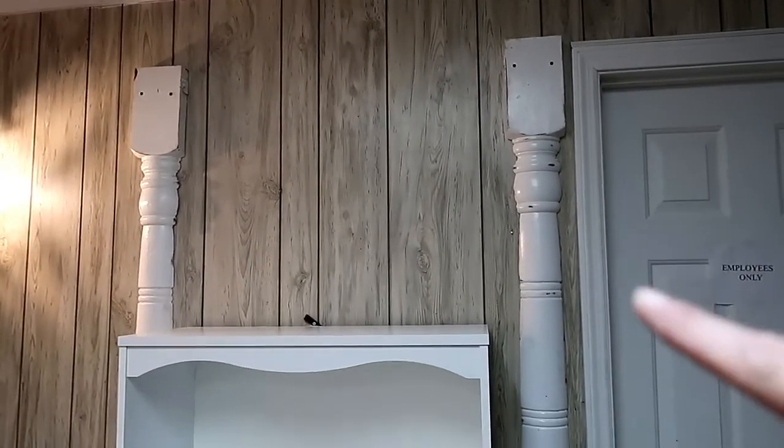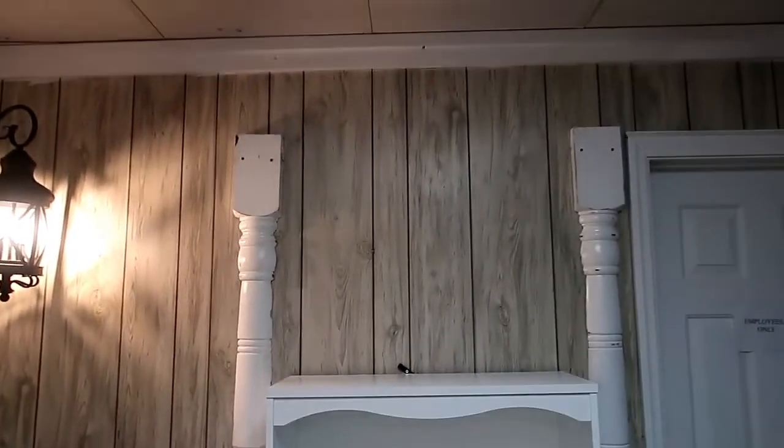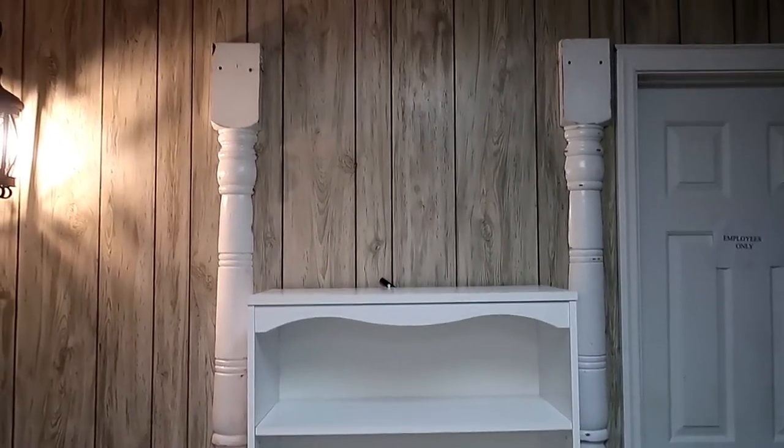I'm probably gonna put like a little curtain thing right through here. I'm not sure yet — it just looks funny with two posts sticking up.